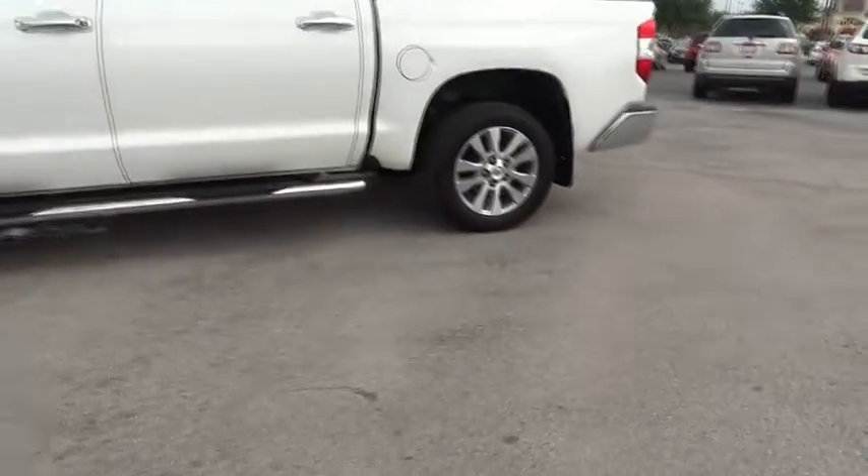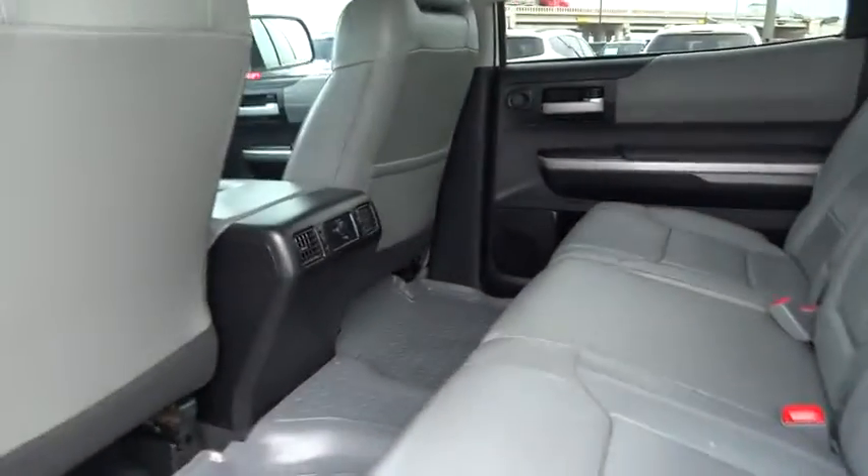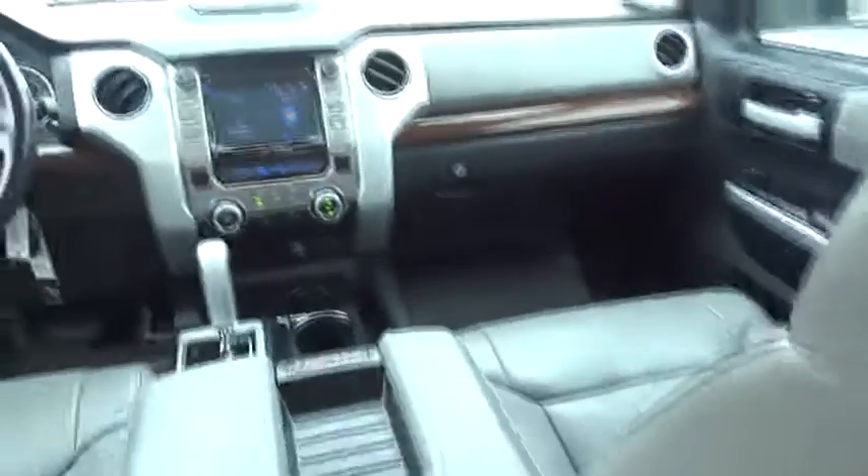Here are some of this vehicle's great options: stability control, navigation system, keyless entry, steering wheel audio control, traction control, tow hitch, anti-lock braking system, and backup camera.